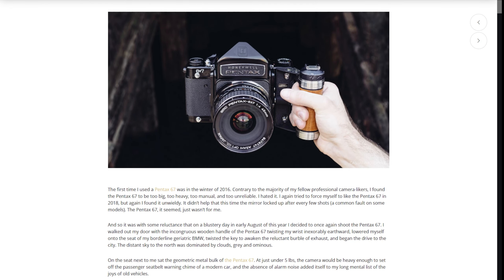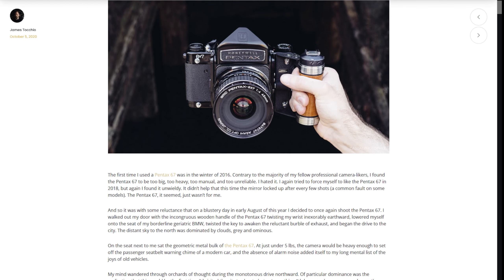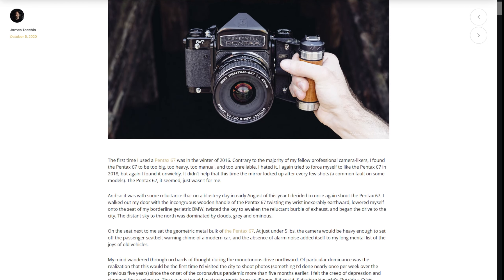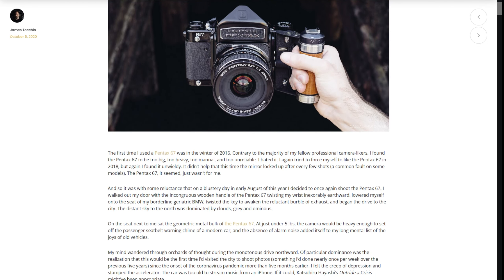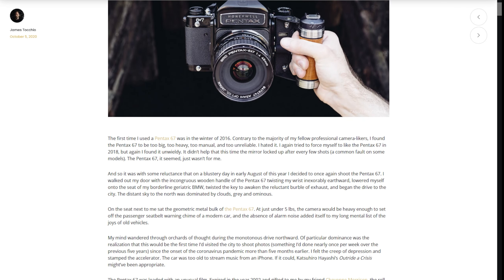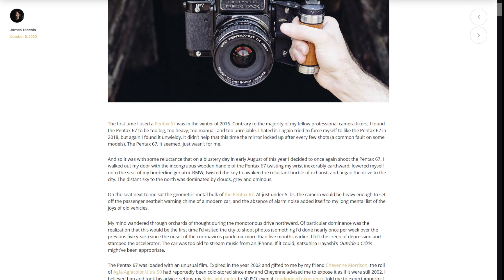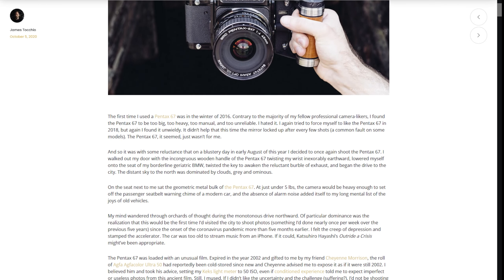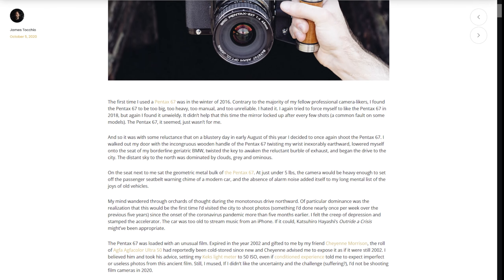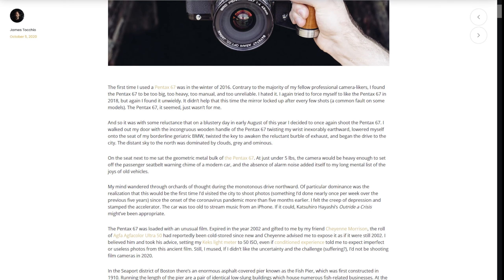I again tried to force myself to like the Pentax 6-7 in 2018, but again I found it unwieldy. It didn't help that this second time, the mirror locked up after every few shots, something which I learned was a common fault on Pentax 6-7 early models. So after two solid attempts to like it, the Pentax 6-7 just wasn't the camera for me. And so it was with some reluctance that on a blustery day in early August of 2020, I decided to once again shoot the Pentax 6-7.